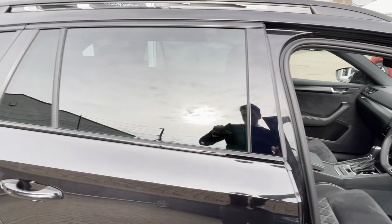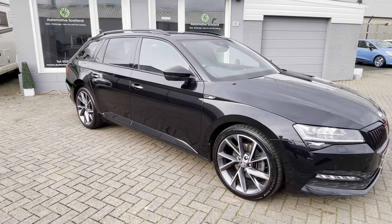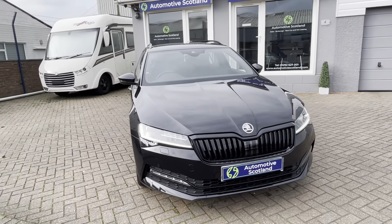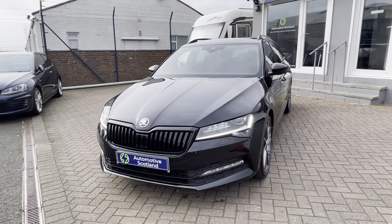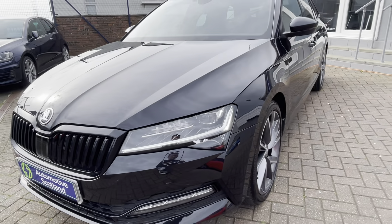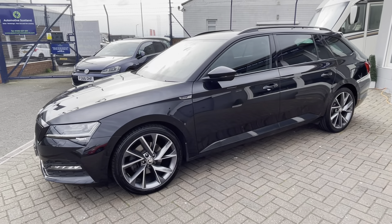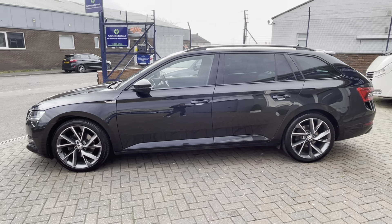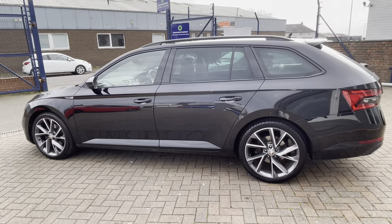If you'd like to learn a little bit more about this Skoda Superb Sportline, we'd be delighted to talk to you about it. We'd also be delighted to run finance quotations for you — our finance rates will be slightly better than you'll get at a Skoda retailer at the moment, through our finance partners. If you'd like to organise a test drive as well, we'd be more than delighted. Please give us a call on 01292-627-001. Many thanks for watching.